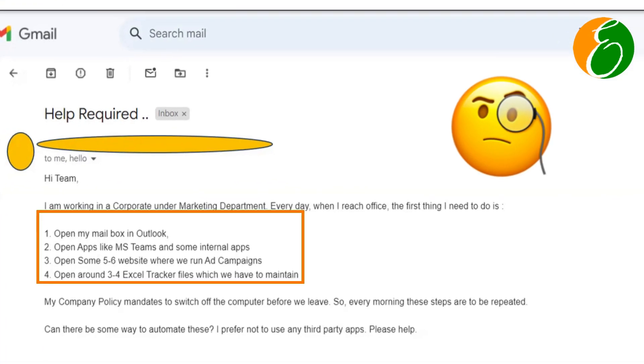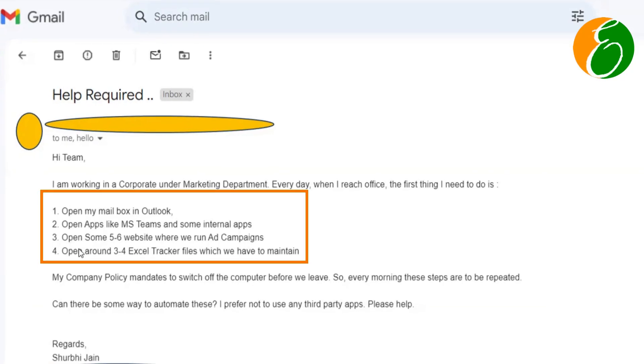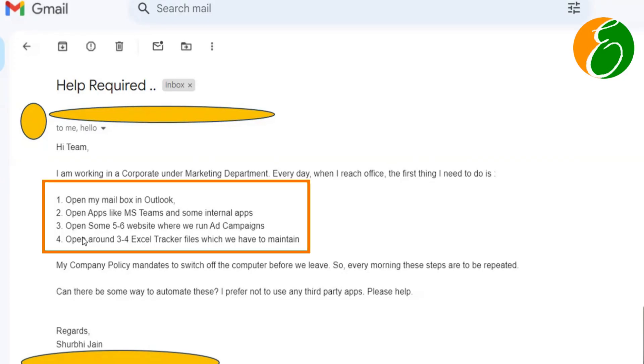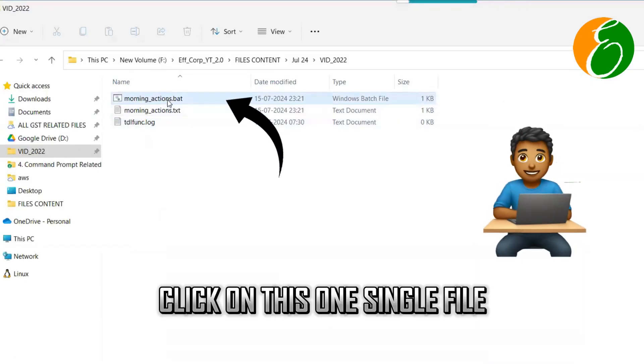She wrote this email about how she has to perform three to four tasks every day every morning at the office and how it can be automated. So we prepared this one single file which she can just click on, and all those tasks as written will be performed automatically without any manual interface.